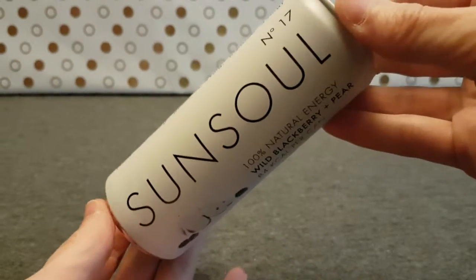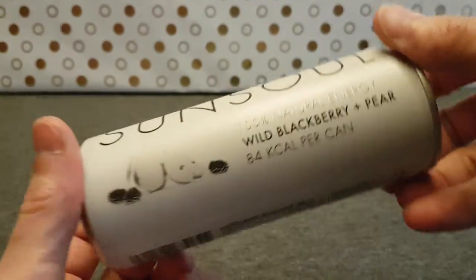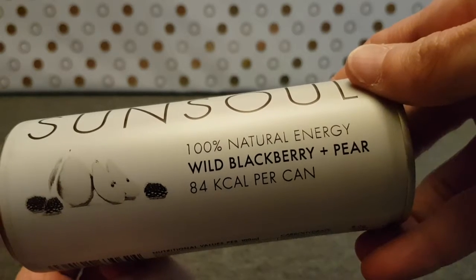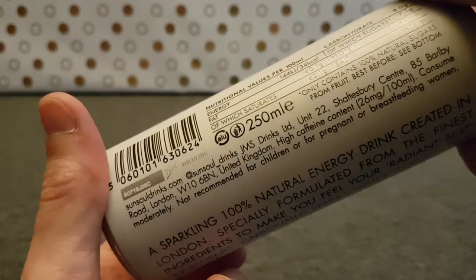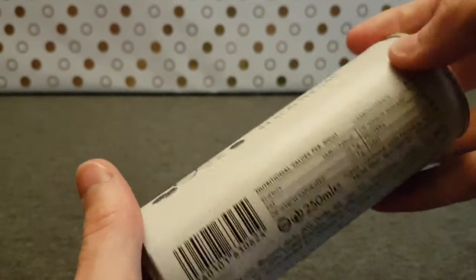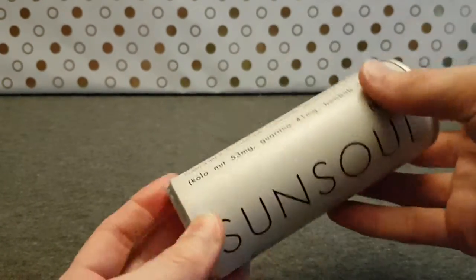Sun Soul number 17 - this is 100% natural energy, wild blackberry and pear, 84 calories, and you've got pictures of them on the can. This happens to be the most plain-looking can I've seen in my life because it's just really black and white and a bit silver, but it's kind of nondescript and quite simple and nice.